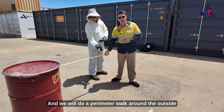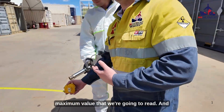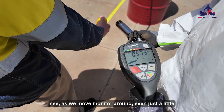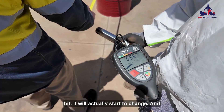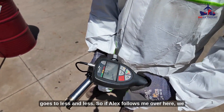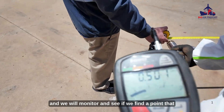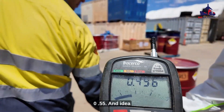We will do a perimeter walk around the outside of that one metre to confirm that this is the maximum value we're going to read — and you can see it on the screen there. As we move the monitor around, even just a little bit, it will actually start to change. As you move further away from the item, it goes to less and less. We will keep our monitoring device at the one metre mark and monitor to see if we can find a point greater than our original reading of 0.55.